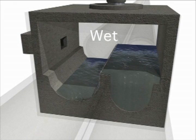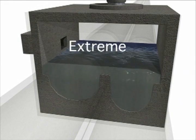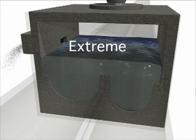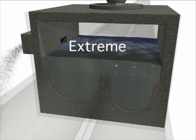Wet weather flow is the flow produced from average rainfall. Extreme wet weather flow is flow that produces large amounts of stormwater runoff that has the potential to overwhelm the system.